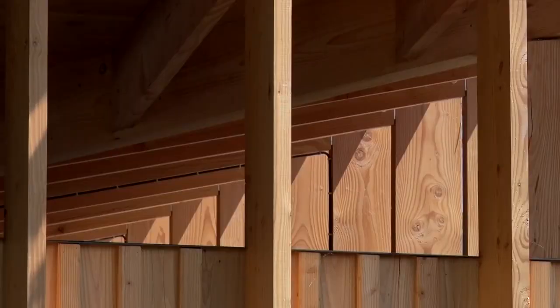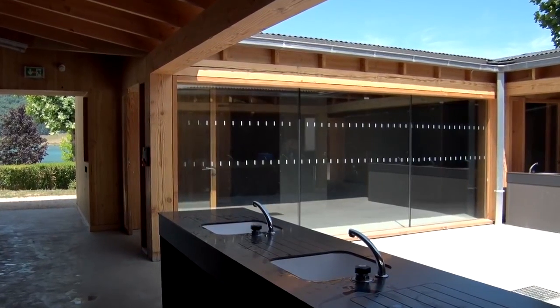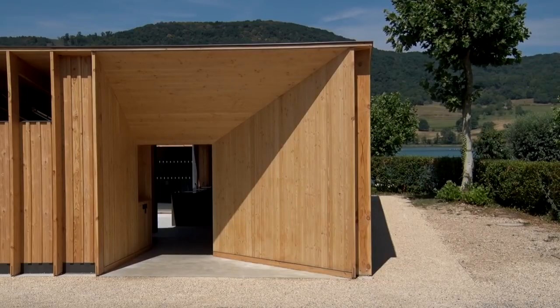We are on an essence of the Douglas. The Douglas has been used for the structure, the exterior, the interior menus, and also the entrance equipment to enter.